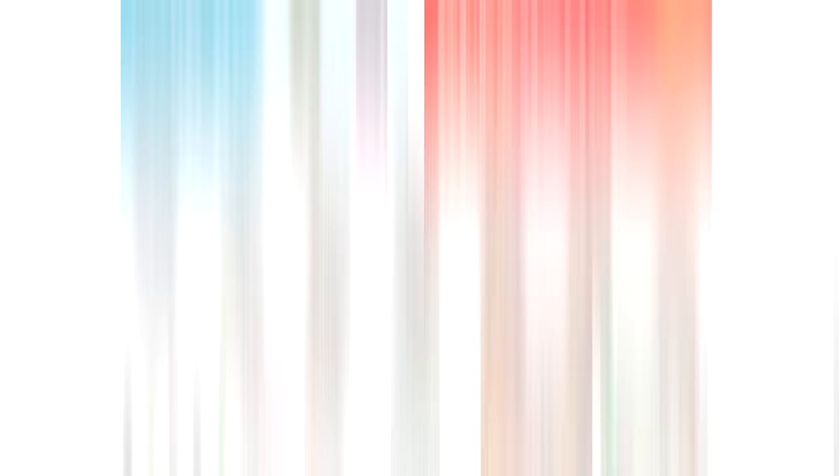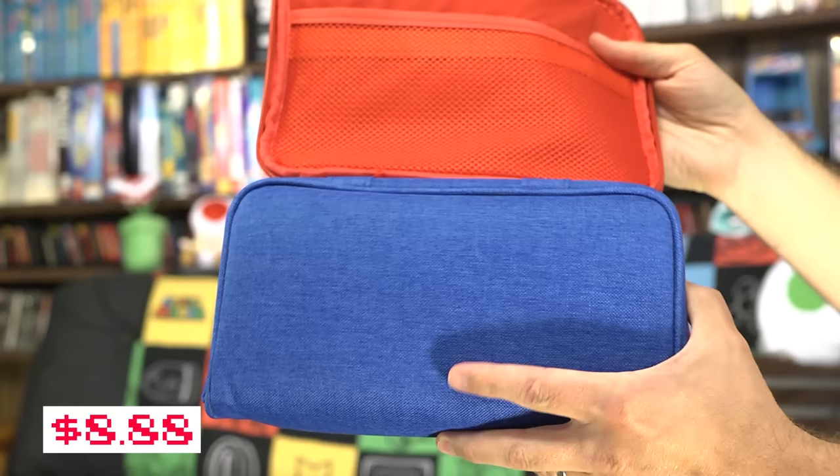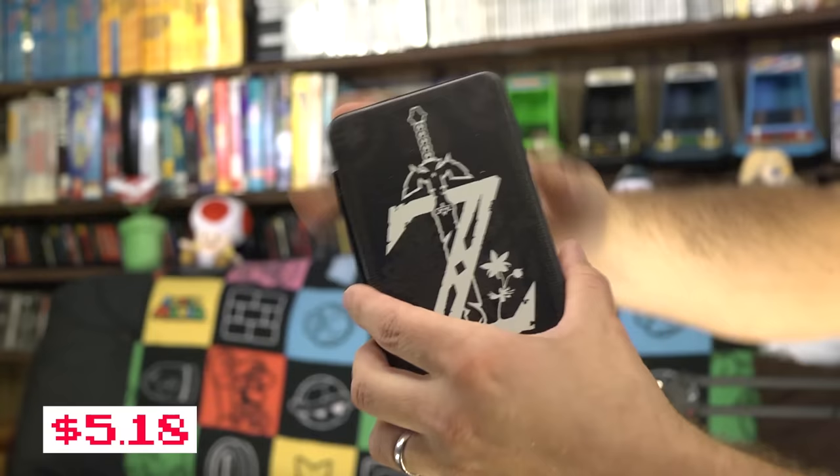Temu is the perfect place to get exactly what I need at a low, low price. They've got just about everything you could think of, including tons of video game related products, with site-wide savings of up to 90% off. They've got accessories for just about every video game system, so I grabbed a variety of items to try out.